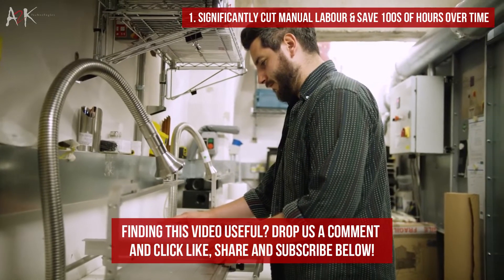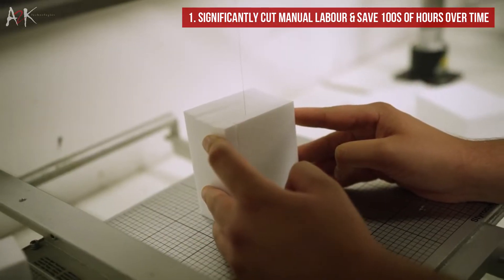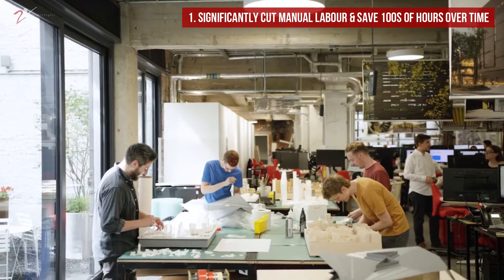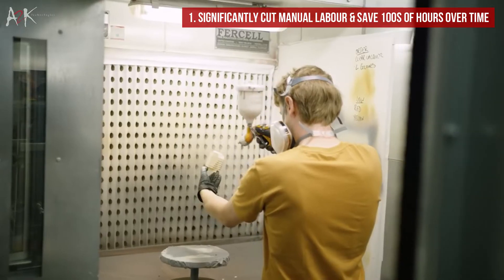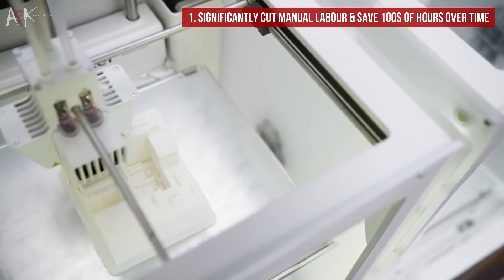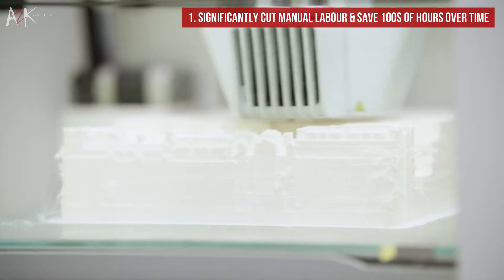Building a model by hand is a long and monotonous process that requires patience to achieve quality results. Depending on the scale and detail, manually creating a conceptual model made from cardboard, foam or wood can take several days. Manually creating a final model requires a longer timeline that can take several weeks to complete. This is a significant investment in time for a single model, and using a 3D printer will easily cut the timeline by a huge amount.